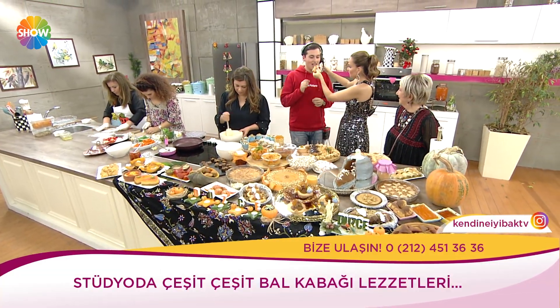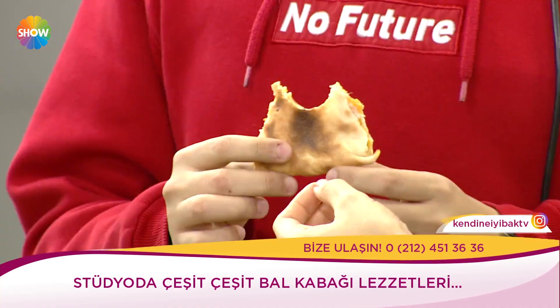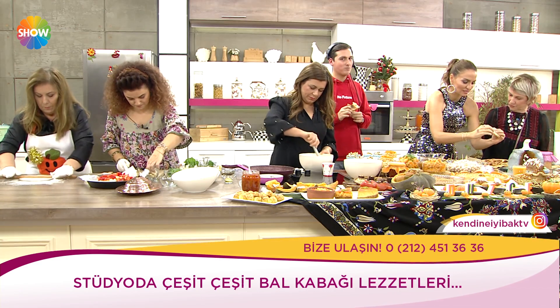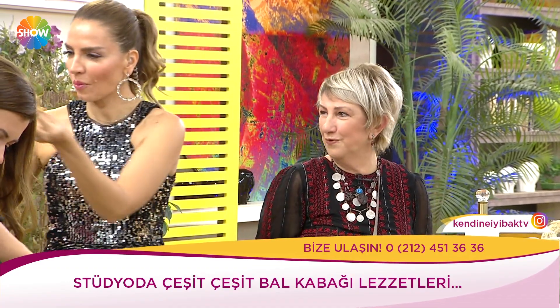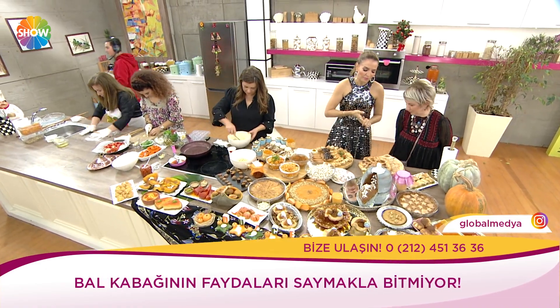Kabak ne işe yarar? Kabak her şeyden önce vücudun direncini artırmak için bütün vitaminleri içeren bir meyvedir. Direnci artırır, potasyum ve magnezyum vardır. Zayıflamak için de birebir, vegan mutfağını oluşturan bir meyvedir. Kendi şekeri olduğu için ayrıca bir şekere gerek yoktur.